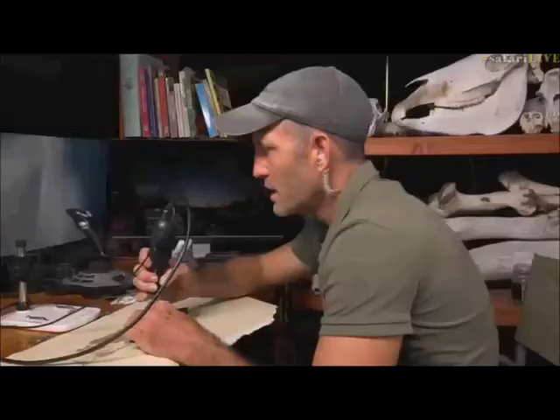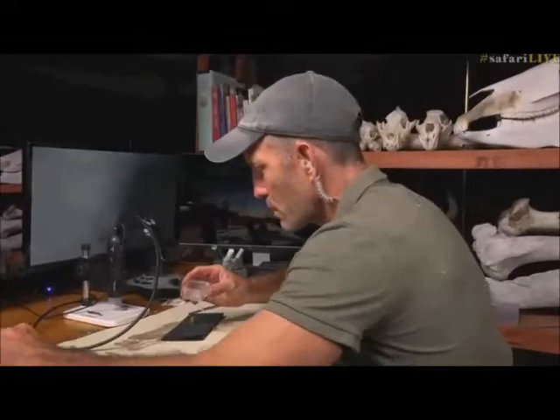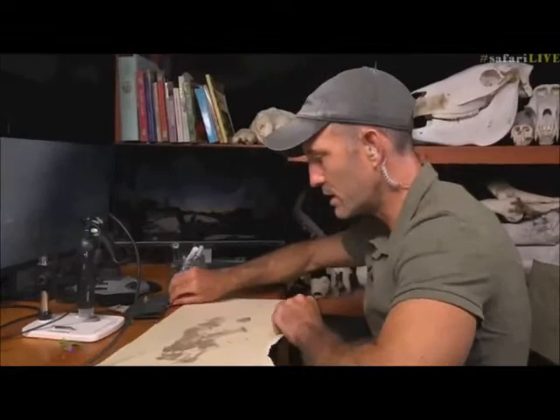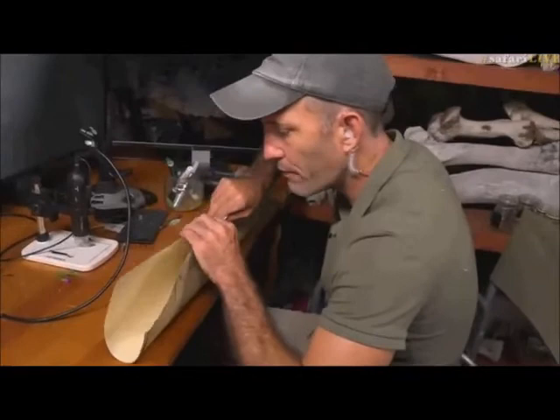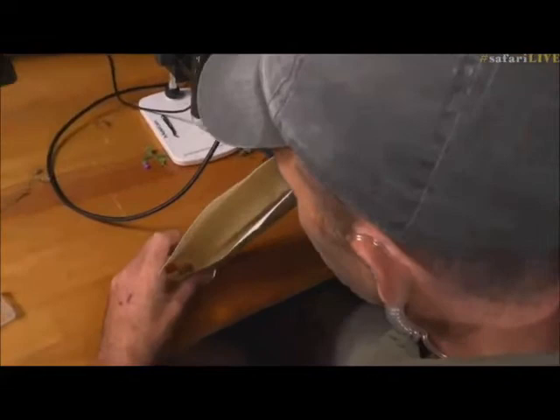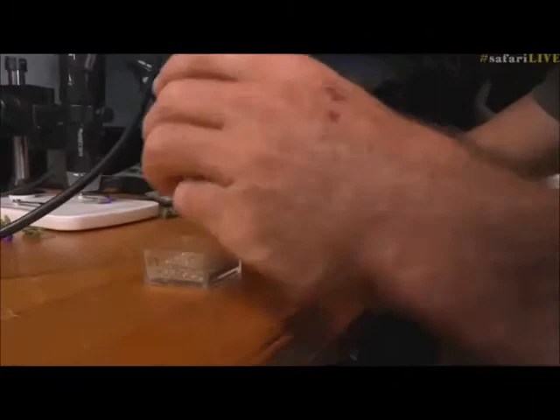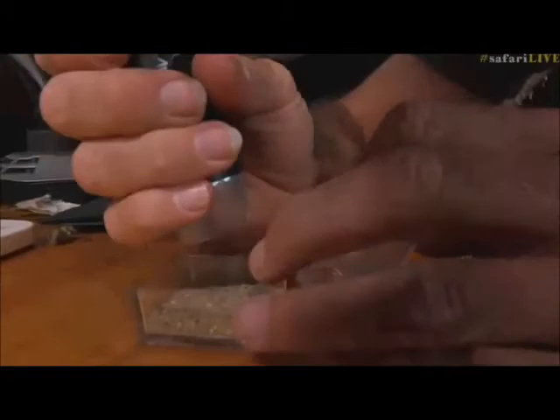I'll tell you what we'll try and do now — let's try something quite special. Let's see if we can watch him dig. Let's put him over there, and then we'll take the sand that he was in — that's the sand here on this piece of paper — and put it in the other half of our viewing device. Now we're going to put this chap in here. I'm going to quickly try and get the microscope onto him, and I'm not sure I'm going to be able to do it fast enough before he digs himself under the ground.